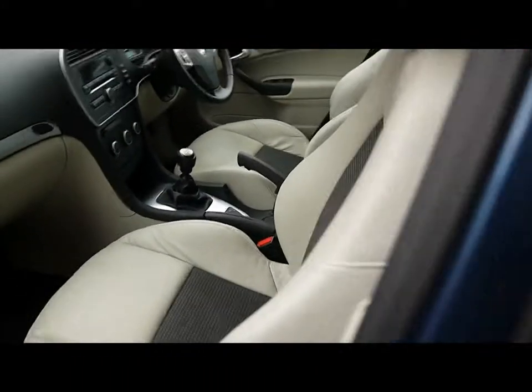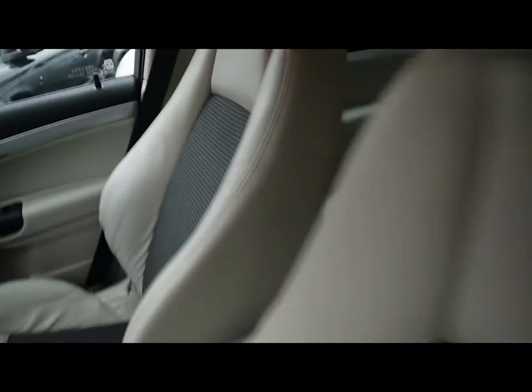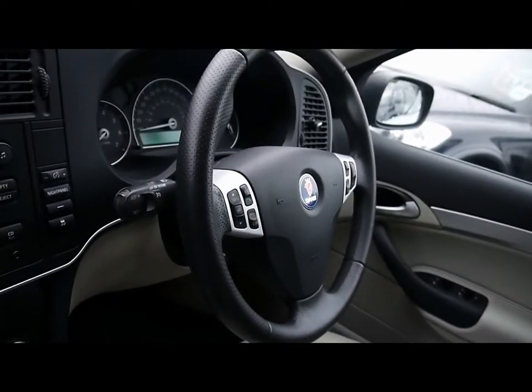I'll show you inside the vehicle now as well. Inside, there's a half cream leather interior, all in lovely condition, with both front seats heated and a multi-function steering wheel.